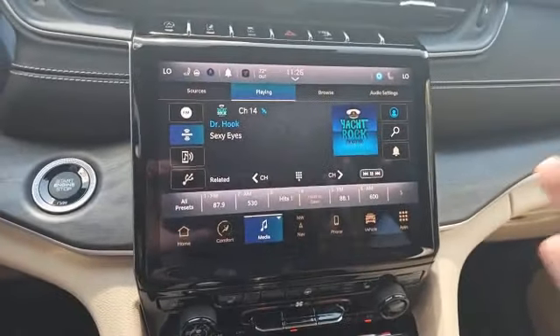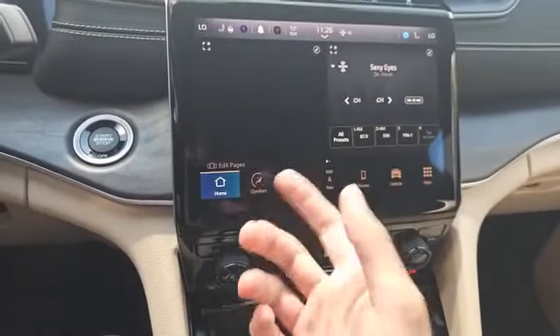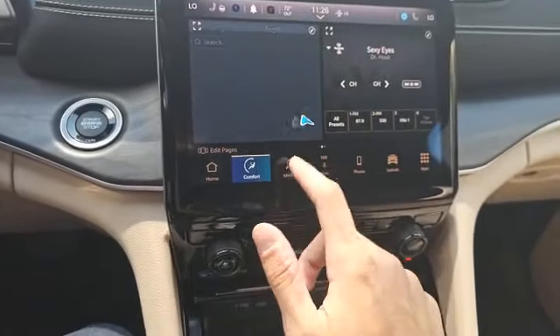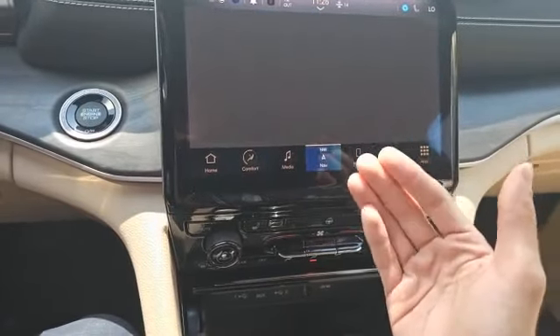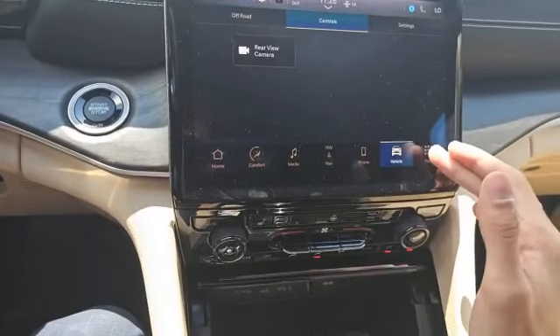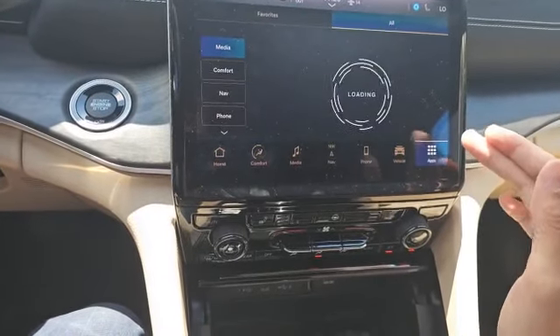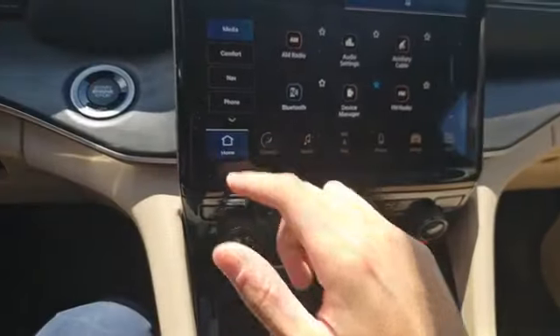Now to the right is where you'll find this 10.1-inch Uconnect 5 screen, compatible with Android Auto and Apple CarPlay, where you'll be able to control your different climate settings, media settings, built-in navigation, phone settings, vehicle settings, as well as access to all of the Uconnect apps, including a 4G LTE Wi-Fi hotspot.